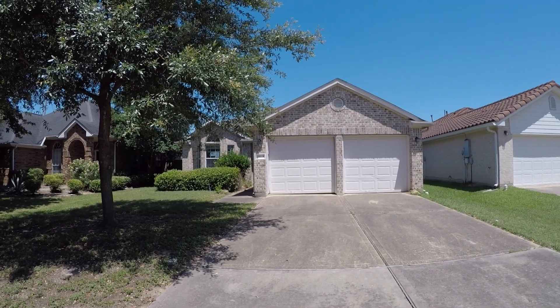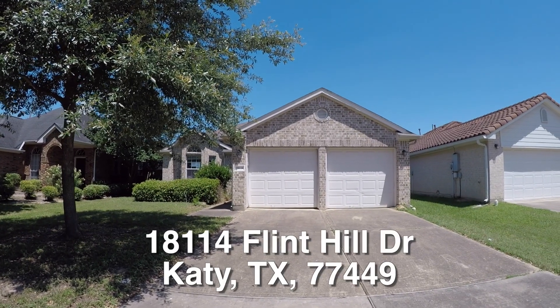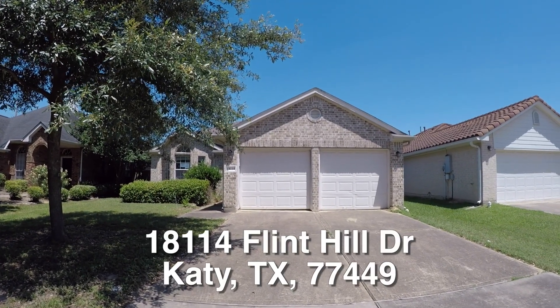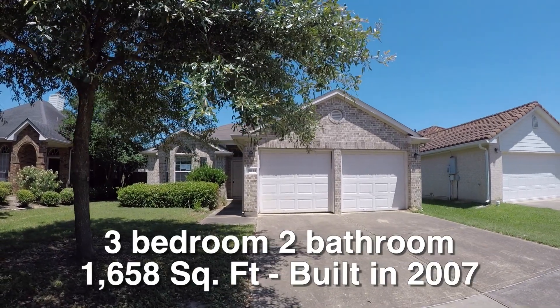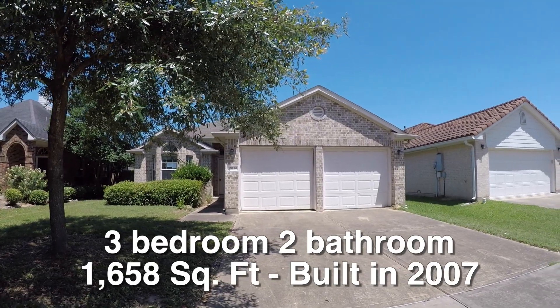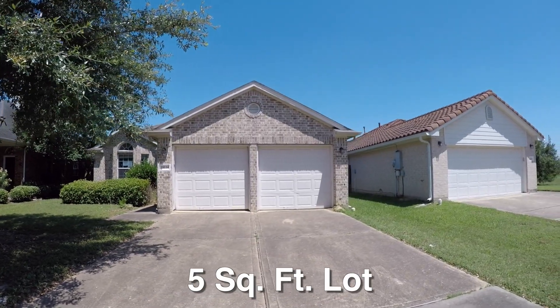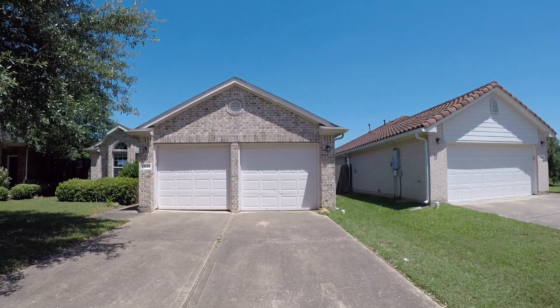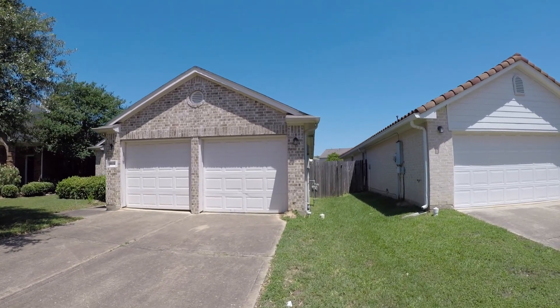We are here in Katy, Texas. Katy is located west of Houston. We are in the Brenwood neighborhood, standing in front of 18114 Flint Hill Drive. This is a nice three-bedroom, two-bath, single-story home, approximately 1,658 square feet. It was built in 2007 and it's on about a 5,960 square foot lot. The home is about $18,000 underneath the county appraisal and it is eligible for the $100 down payment incentive.